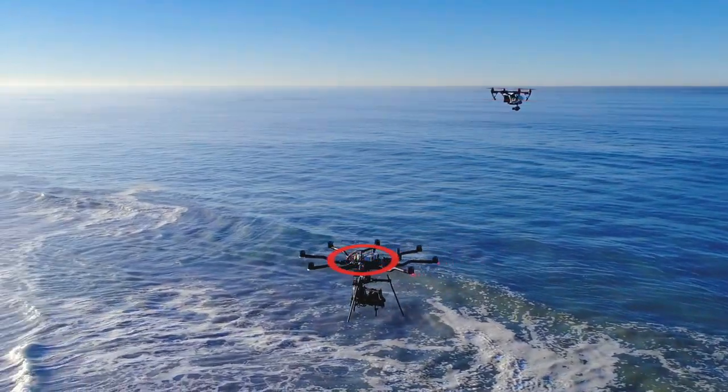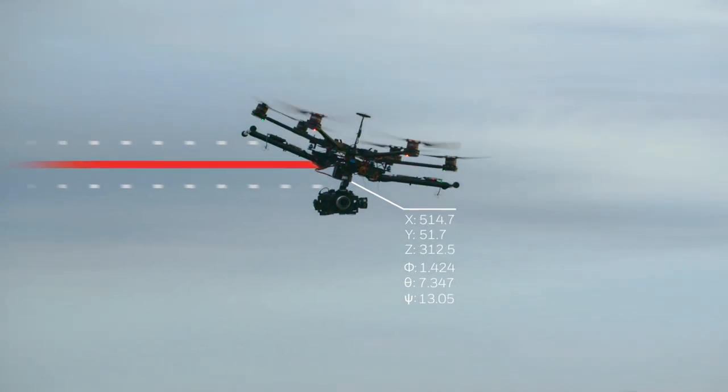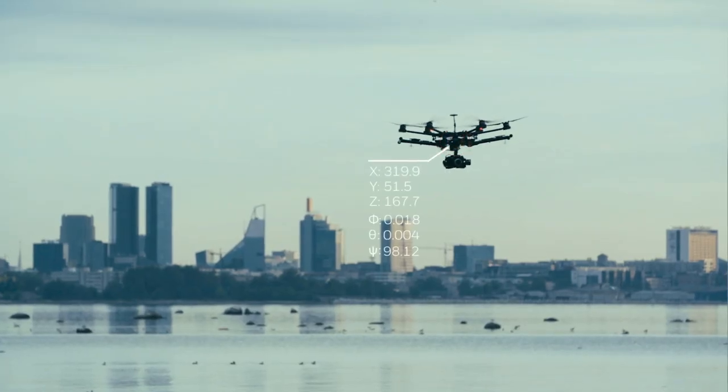Instead of selling inertial measurement units that sense rotation and acceleration, we add in GPS receivers to bring position, velocity and orientation information.